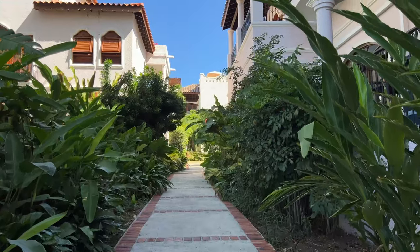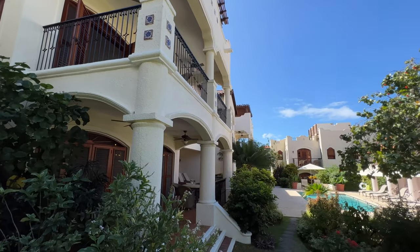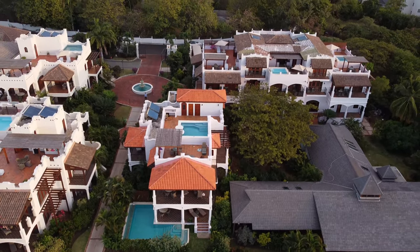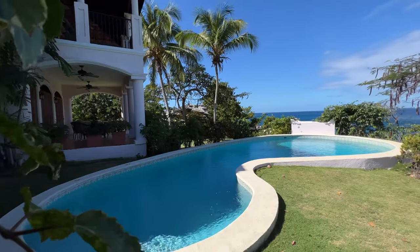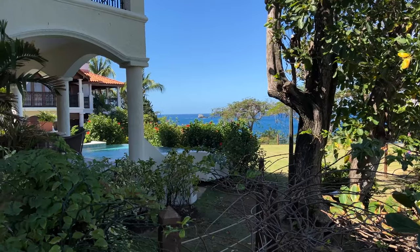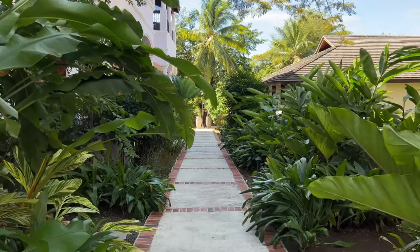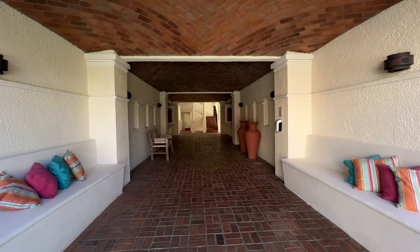There are a lot of different room options here, from complete villas — some with their own pools at ground level or on the roof — to smaller apartment-style rooms, with beautiful walkways leading to many of the rooms.